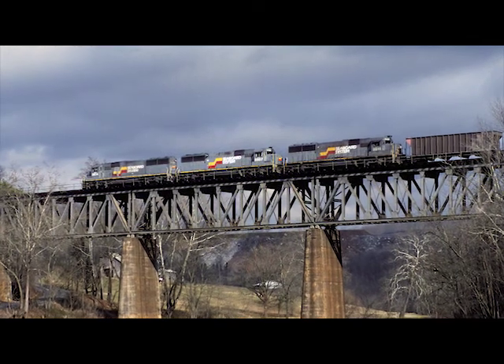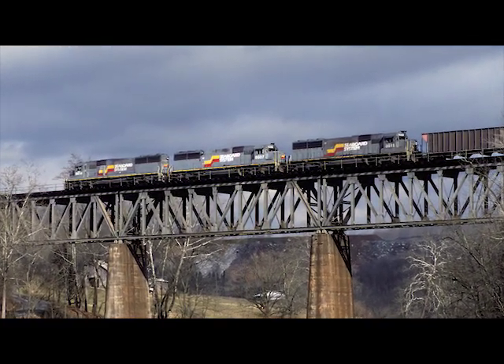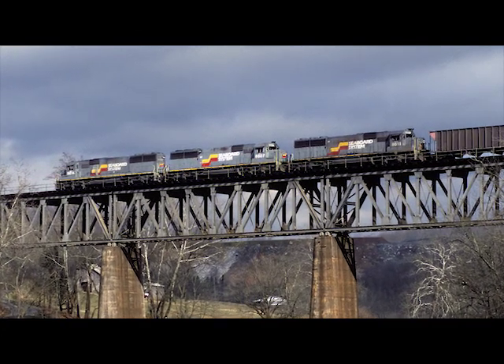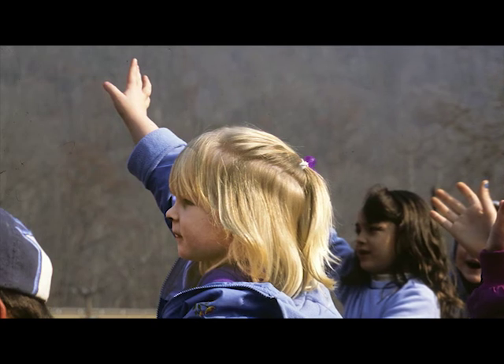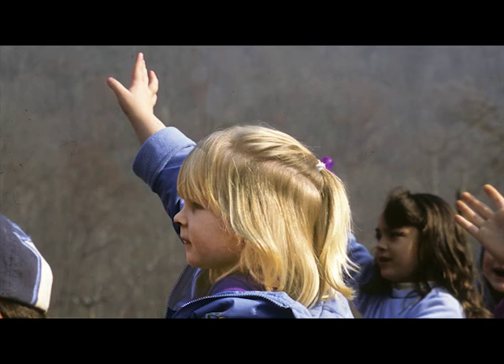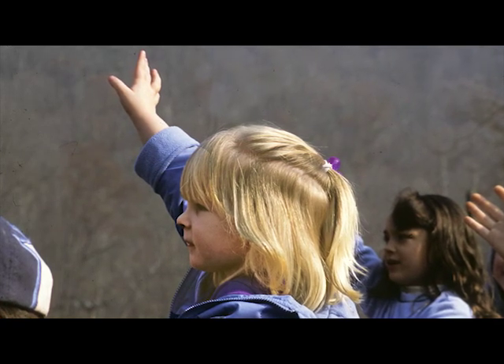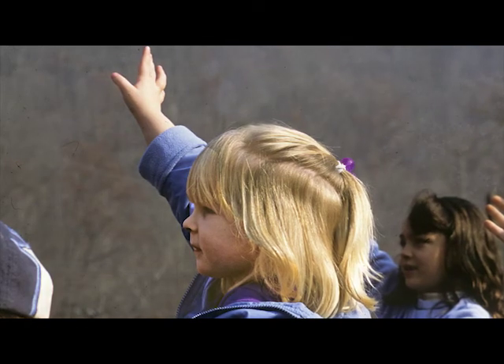This is just outside Kingsport — actually in the city limits — at Rotherwood crossing the North Fork of the Holston River. I couldn't resist; I love human interest shots. This is a Santa train about 20 years ago, and I wonder what happened to this little girl. She was cute as a button and I just thought that's a great shot.